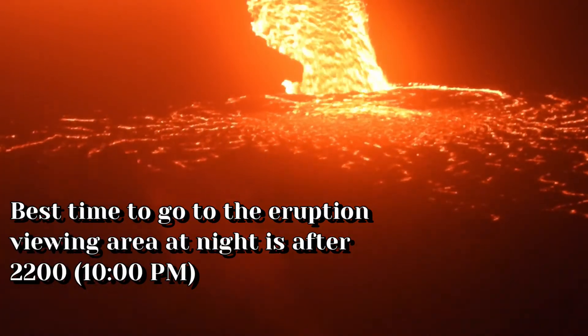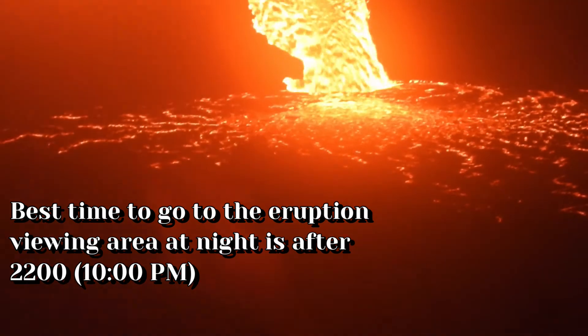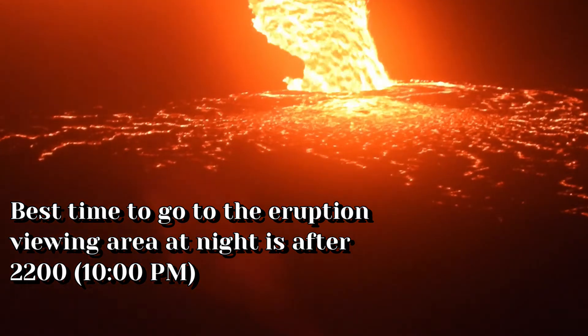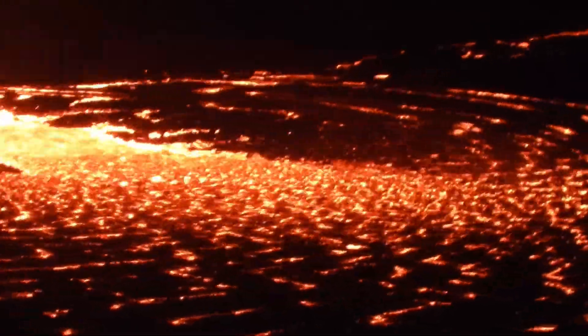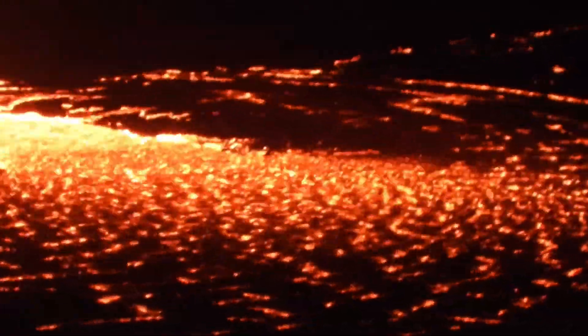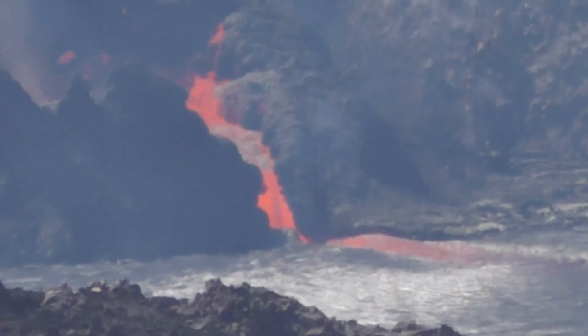If you want to go out at nighttime to see the lava, the best time to go is after 10 o'clock at night — any time after that is fine. There are hardly any people out there, maybe anywhere from 6 to 10 people at the most. I like the nighttime the best because you get to see the entire lava lake and everything going on, whereas during the day it's sometimes very hard to see anything, especially when the sun is out. Well, that wraps it up.